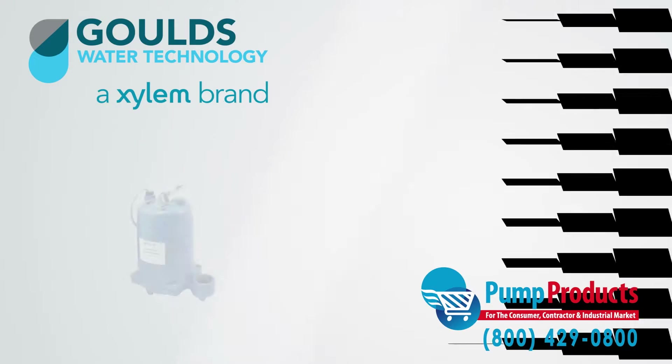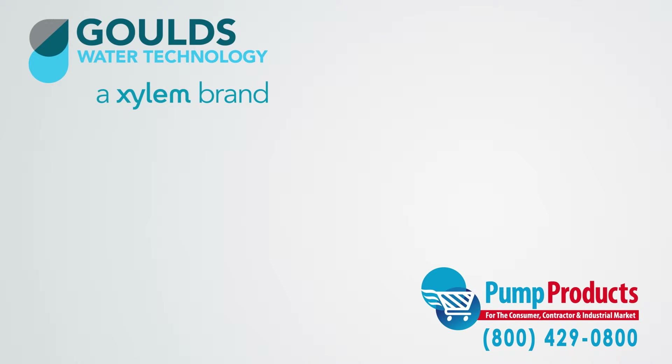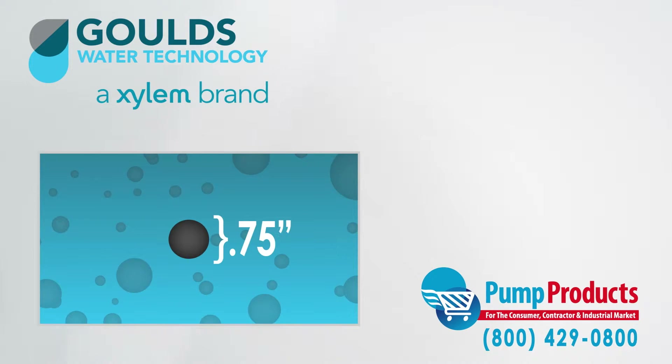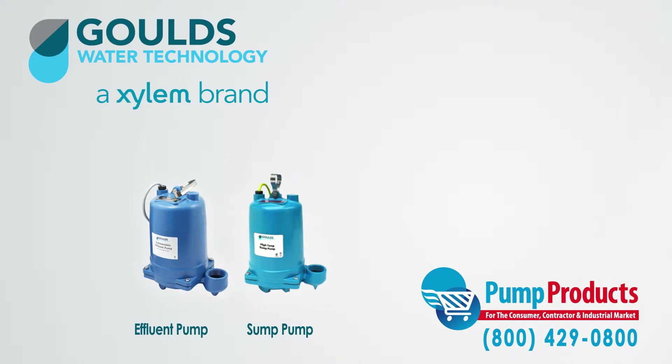The Goulds WE Series Submersible Effluent Pumps are designed to handle gray water. Gray water is considered to be water that contains spherical solids up to three-quarters of an inch in size. Effluent pumps are similar to sump pumps, but their main difference is performance, which dictates application.